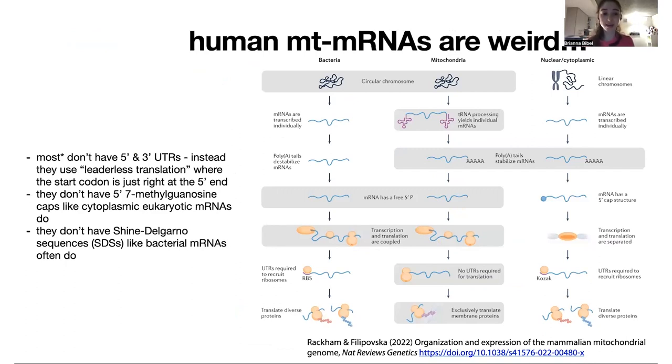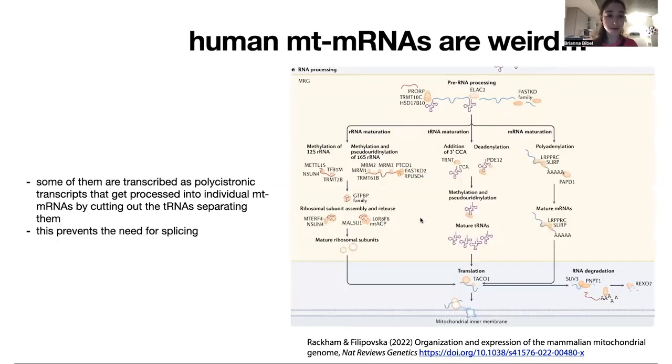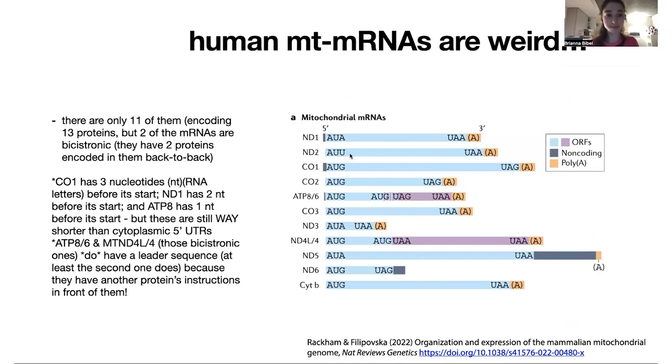Most of these mitochondrial mRNAs use leaderless translation, where they start right at the end — the start codon is right at the very beginning of the transcript. They don't have the 5' cap like cytoplasmic ones do, and they don't have a Shine-Dalgarno sequence like bacterial mRNAs often do. Both the cap and the Shine-Dalgarno sequence are important for getting the ribosome onto the mRNA. In the mitochondria, it just starts right from the end. This is called leaderless translation, thought to be a super ancient method.